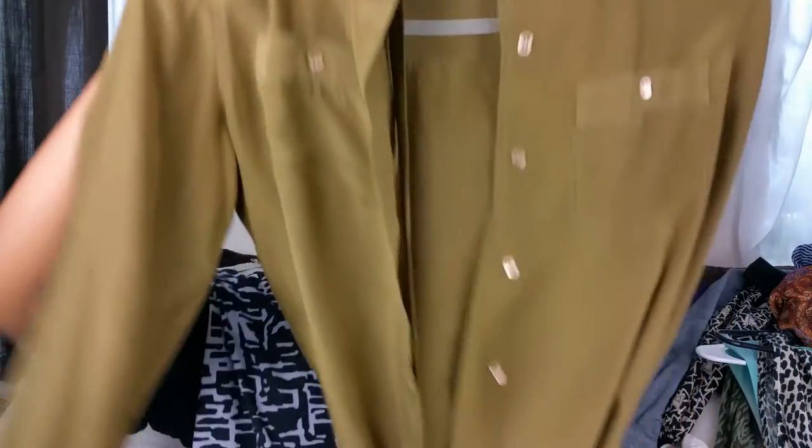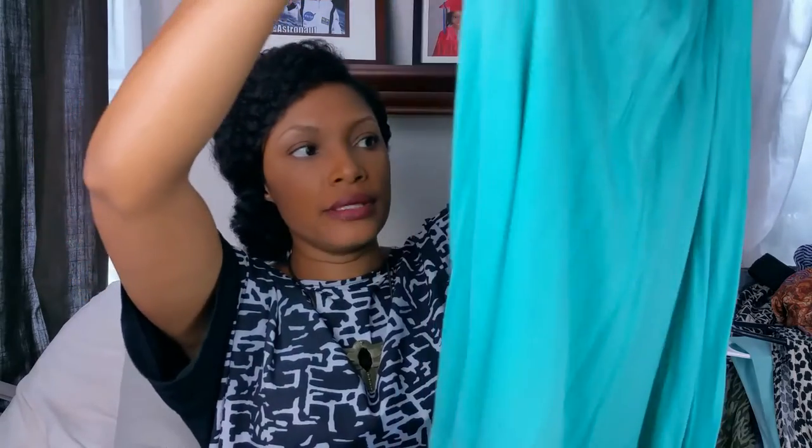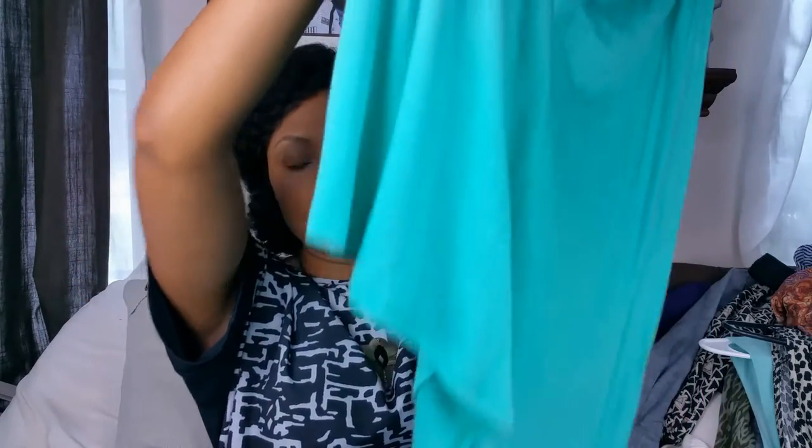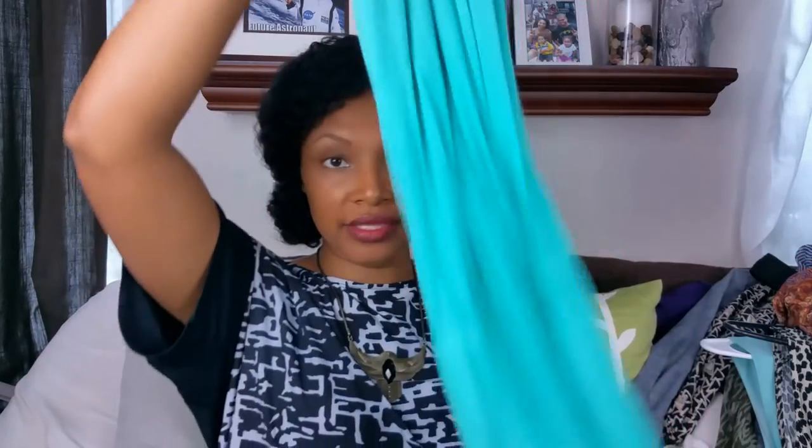Next I have this — you guys know green is one of my favorite colors, so I have quite a few green items. If you like green, this is your lucky day. This is Wet Seal, it is an extra large, and it's a long maxi skirt. It's a really pretty seafoam green color — it's really long, extra large, has ruching on the side, and I'll put the length in the description box.